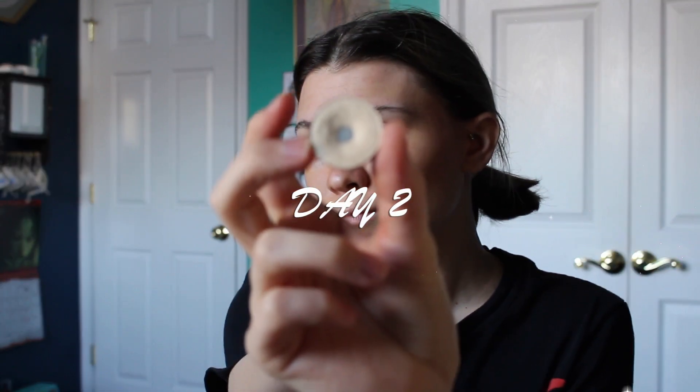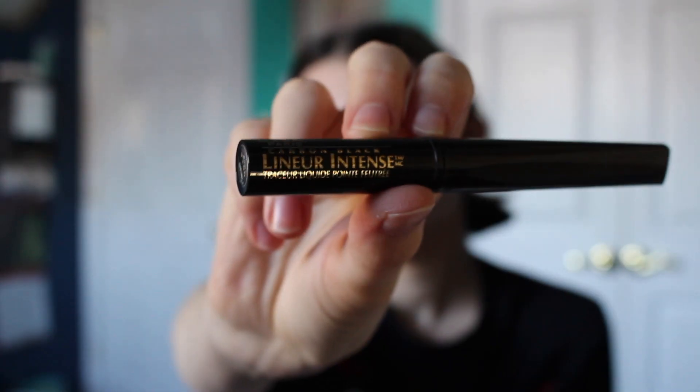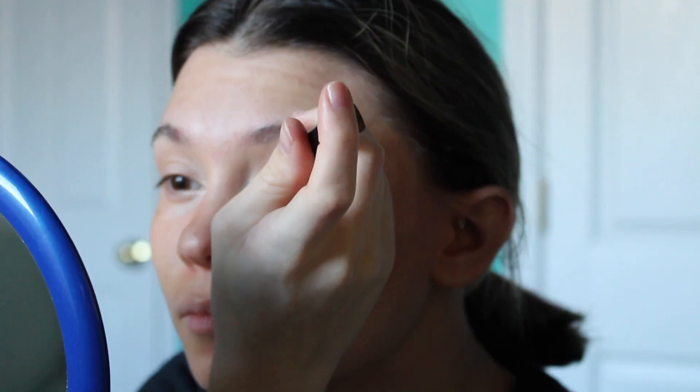Starting off day two I'm wearing the same bronzer and blush colors from day one, taking this light shimmer color on the inner corner of my eye, outer corner, and taking that across my upper and lower lash lines and under my eyebrows. Then applying a liquid black eyeliner with a tiny cat eye and again using a brow gel.